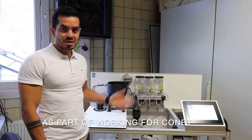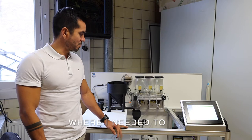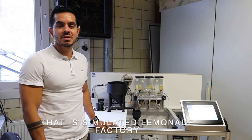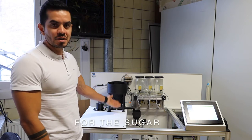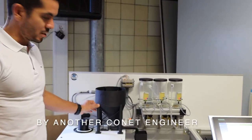As part of working for Connett I needed to be part of the Connett Academy, where I needed to work with this setup that is simulated in a Limonada factory. Here we can see that we have a silo for the sugar, which was also 3D printed by an engineer.